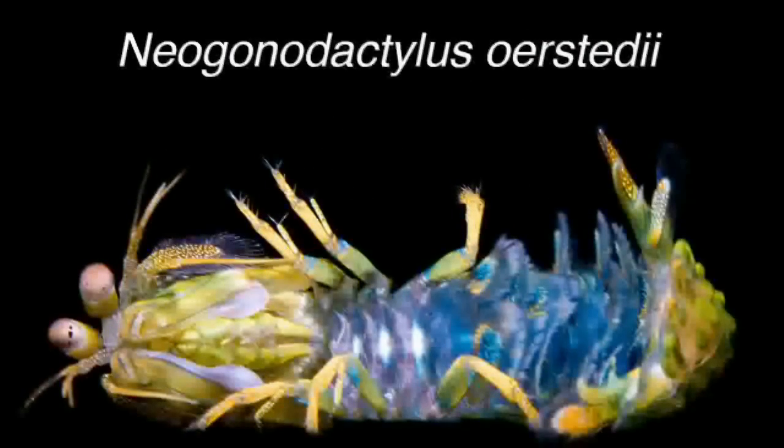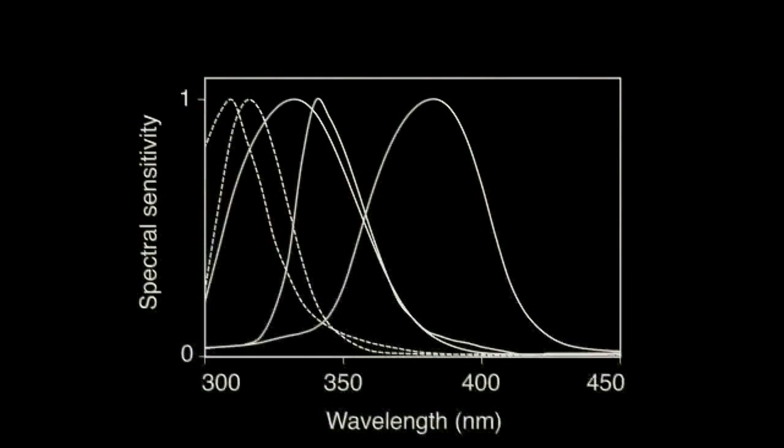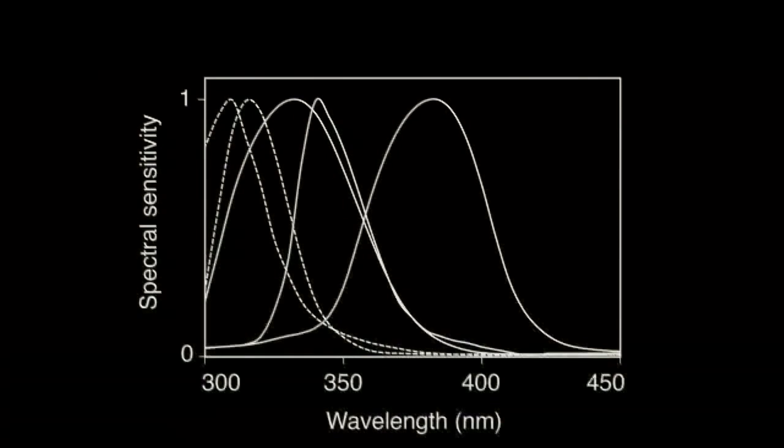In the mantis shrimp species Neogonodactylus oersterdii, the most distal photoreceptors in the retina have been shown by electrophysiology to be sensitive to at least five discrete wavelength ranges of ultraviolet light, making this the most complex ultraviolet photoreceptor array known in nature. This spectral diversity suggested the presence of several visual pigments — the molecules that absorb light and transduce visual signals — with differing wavelengths of maximum absorbance in the ultraviolet range.